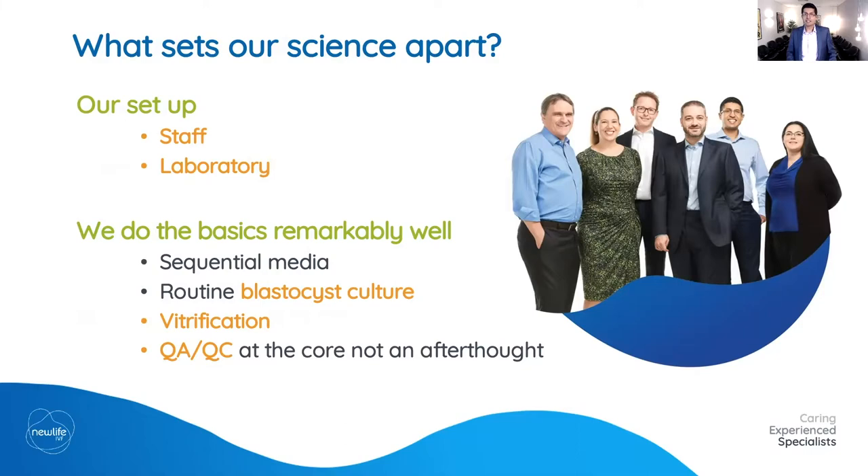We do blastocyst culture as a routine, and the vast majority of our embryo transfers are blastocyst because it affords higher pregnancy rates. Our scientific team were responsible for bringing vitrification into Victoria and have pioneered and perfected the technique — vitrification being the more advanced form of embryo and egg freezing, giving us a much better freeze and survival rate than the old slow freeze technique. Quality assurance and quality control are absolutely the core of our lab, with metrics monitored daily, weekly, and monthly.